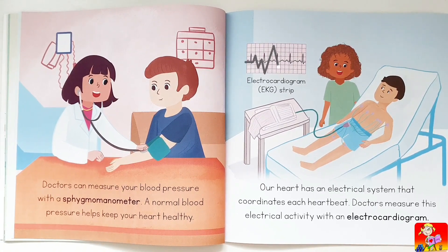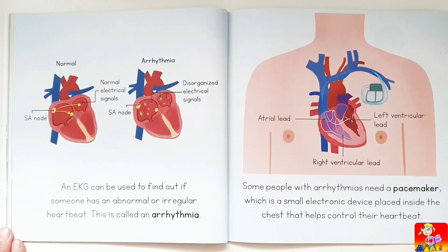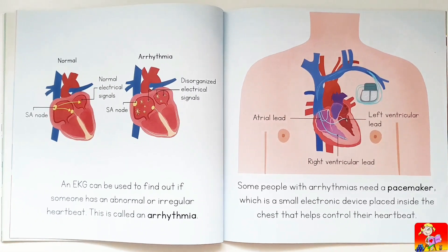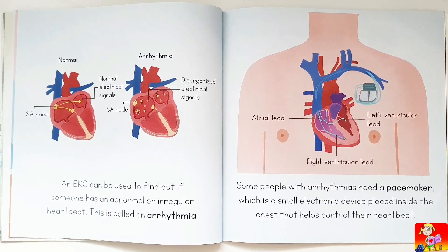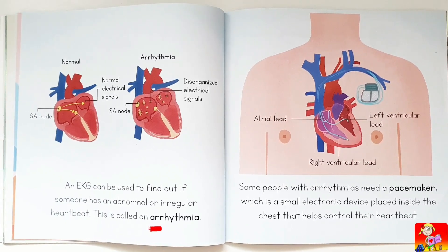Our heart has an electrical system that coordinates each heartbeat. Doctors measure this electrical activity with an electrocardiogram. An EKG can be used to find out if someone has an abnormal or irregular heartbeat. This is called an arrhythmia.